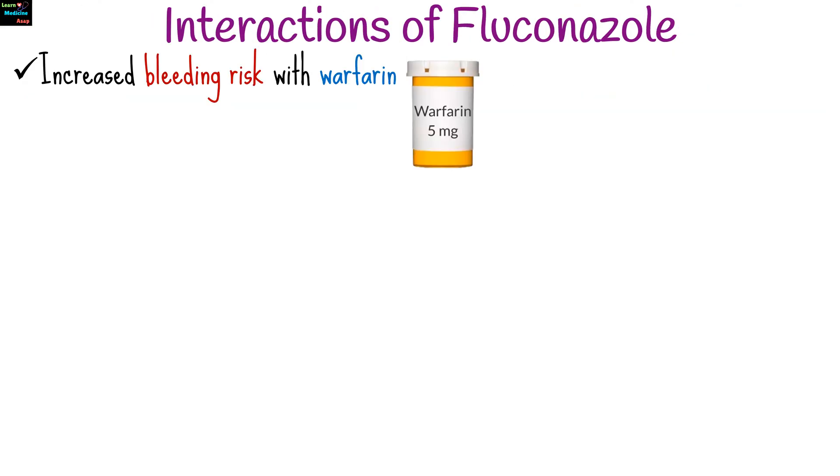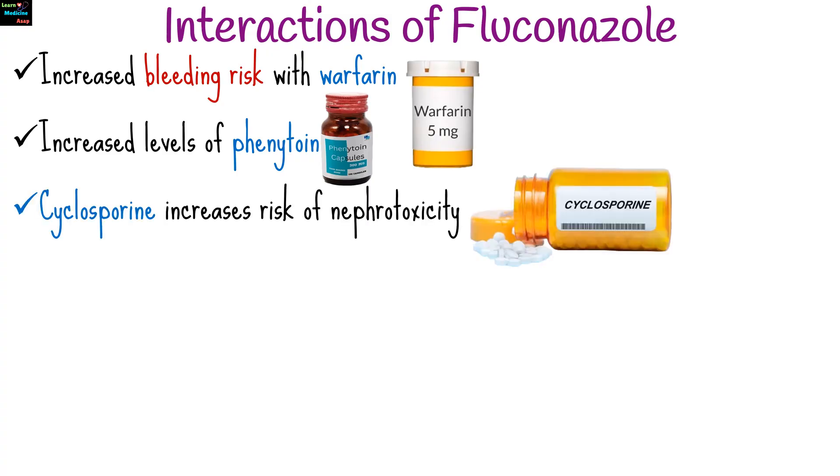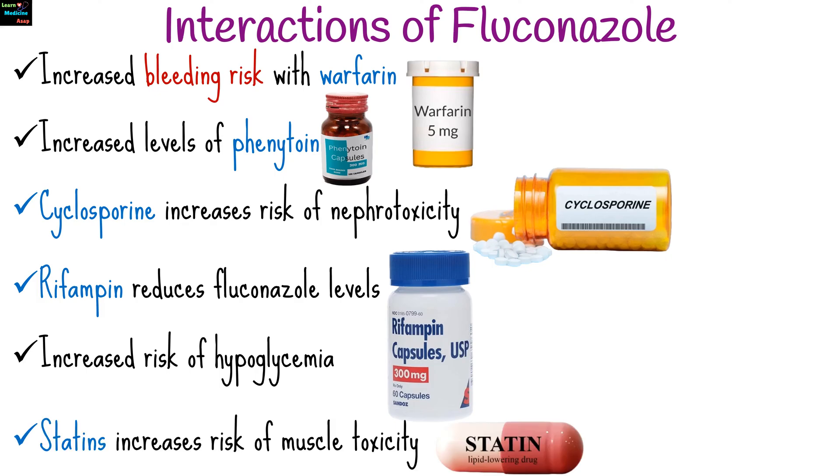Fluconazole can interact with several medications, leading to potential increased toxicity or decreased efficacy. There is an increased risk of bleeding with warfarin, and increased levels of phenytoin when used together. Concurrent use with cyclosporine carries an increased risk of nephrotoxicity. Rifampin reduces fluconazole levels. There is an increased risk of hypoglycemia when used with oral hypoglycemics, and certain statins may increase the risk of muscle toxicity.